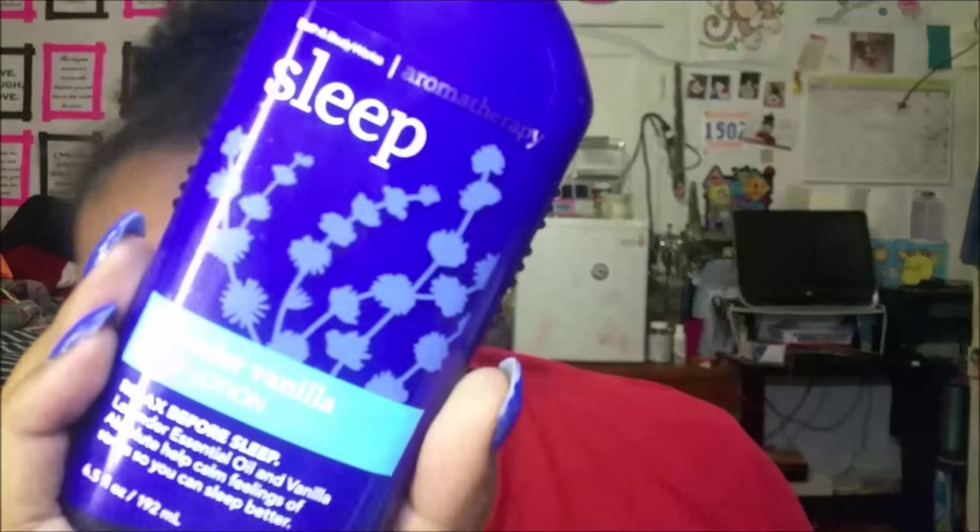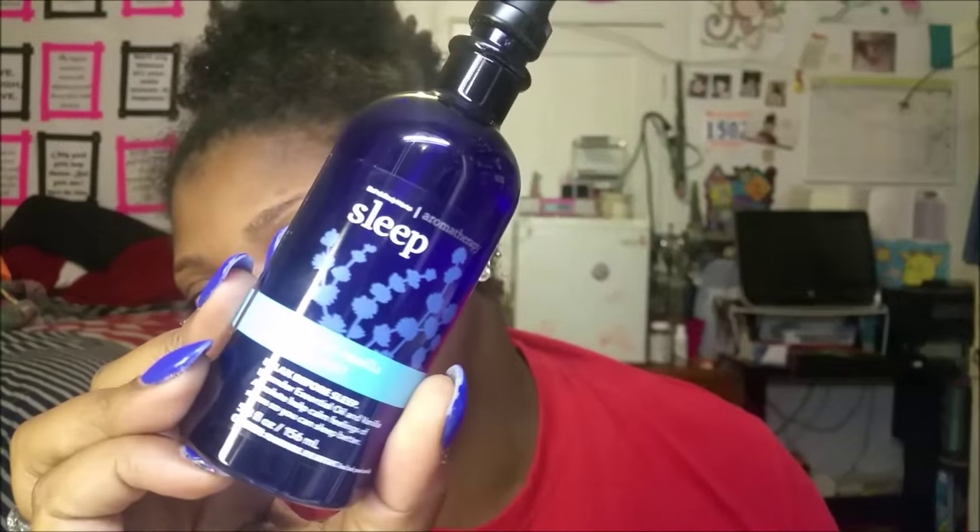Saved the big bucks for the mall. Let's go to Bath & Body Works. I really wanted the sleep collection because I heard it was amazing. I have the aromatherapy relax lotion on my nightstand and I like it, so I wanted the sleep version. I got the sleep lavender vanilla body lotion, and the pillow mist, and the bath and massage oil — all the same lavender vanilla theme.